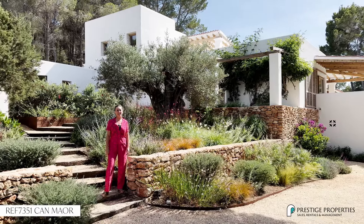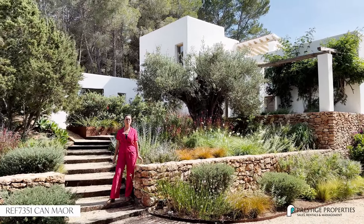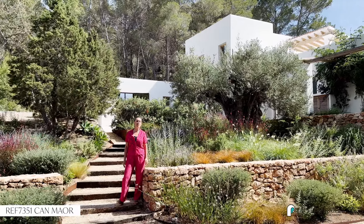Hello there, my name is Inge and today I'm presenting to you an exclusive house for Prestige Properties. The house is called Kan Mahog and it's the star property of the Bidimusa Valley.